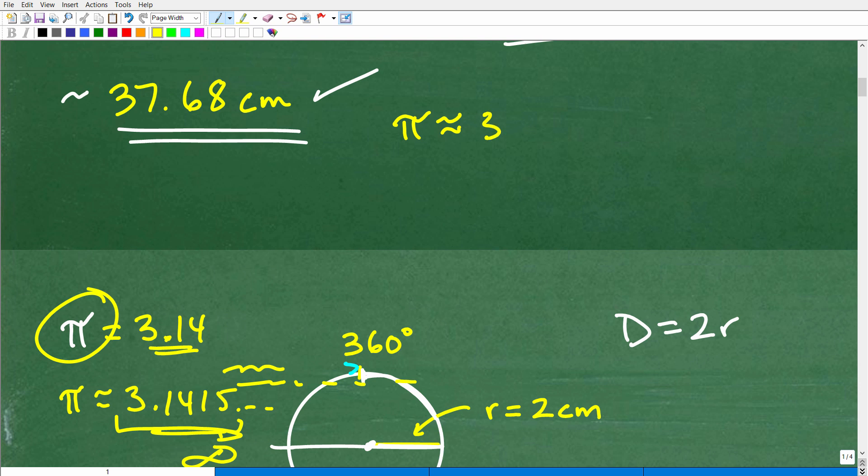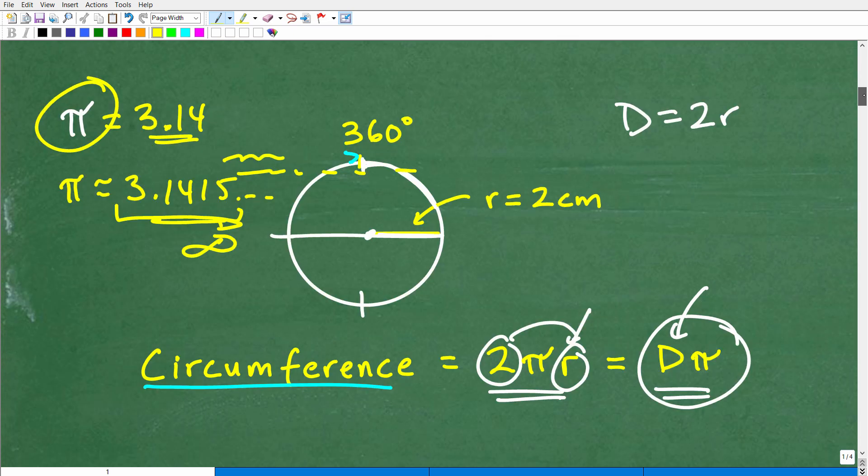So when you approximate a number in mathematics, you use this little squiggly symbol — not an equal sign. This means approximately. So the answer is approximately 37.68 centimeters, which would be the distance for 1,080 degrees around the circle.